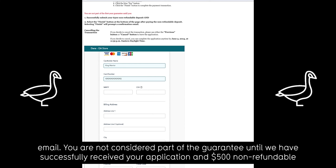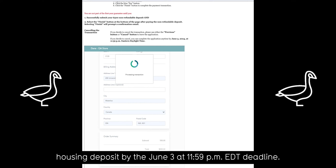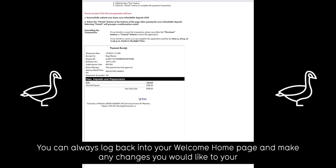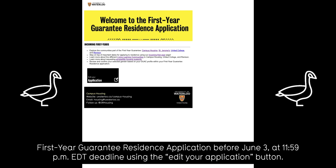You are not considered part of the guarantee until we have successfully received your application and $500 non-refundable housing deposit by June 3rd at 11:59 p.m. Eastern Daylight Time deadline. You can always log back into your Welcome Homepage and make any changes you would like to your first year guarantee residence application before June 3rd at 11:59 p.m. Eastern Daylight Time using the edit your application button.